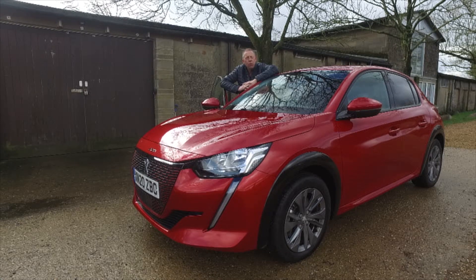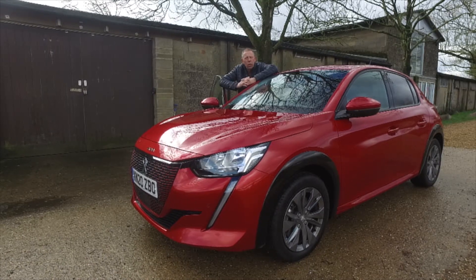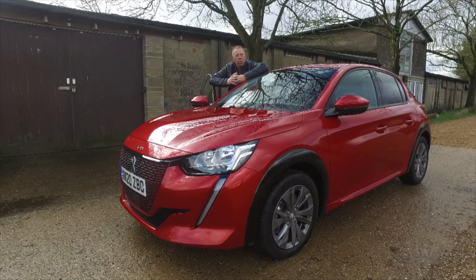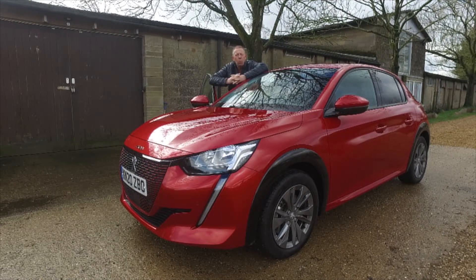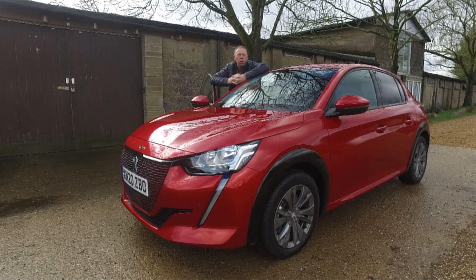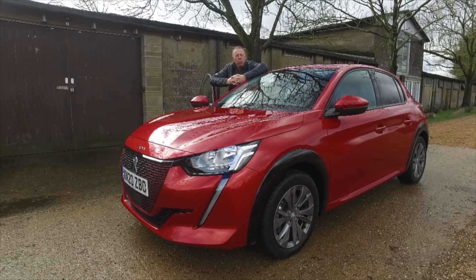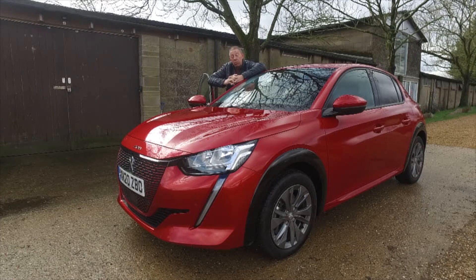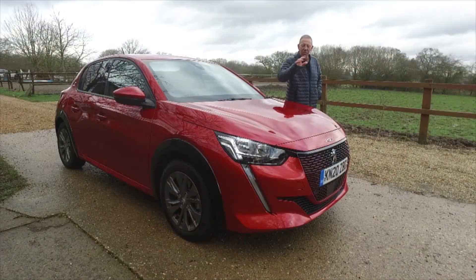Welcome back to The Player YouTube. Today I'm with a new car from Peugeot — this is the 208. It's a fantastic looking car, but what does it go like, what does it run on, and how does it all work? Let's get it out on the road, get underneath it, get inside, and give you our evaluation of this new car from Peugeot.